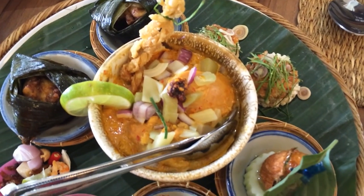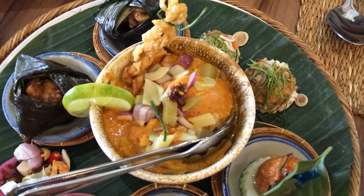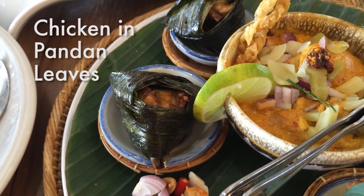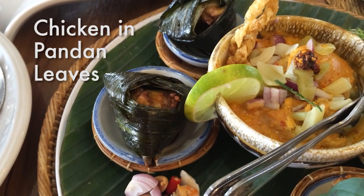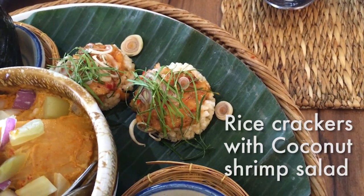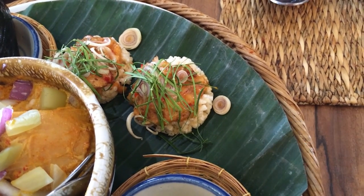Right in the middle is khao soi, a traditional northern curry — many of you probably know it — but they're serving it sort of like an appetizer. There's also chicken in pandan leaves, wrapped and then deep fried. And little khao tang na tang, which are little rice crackers, with a shrimp salad right on top.